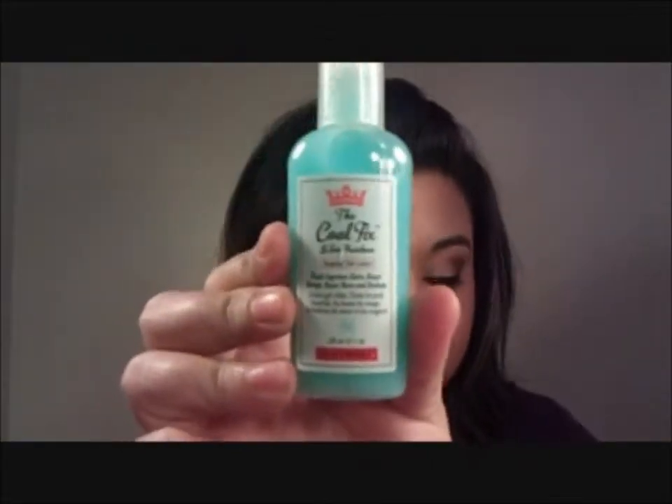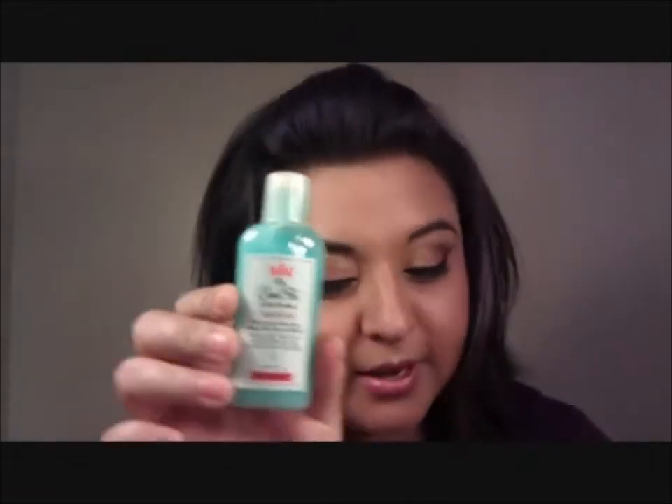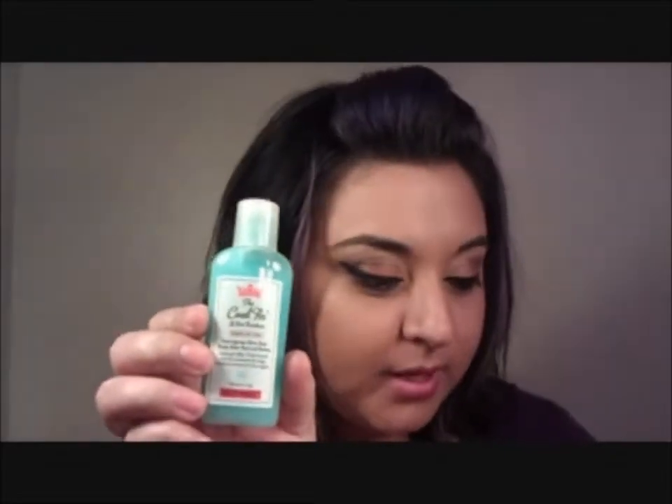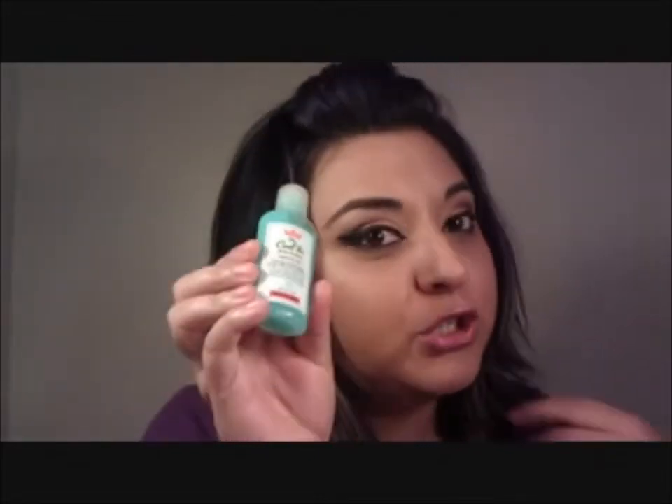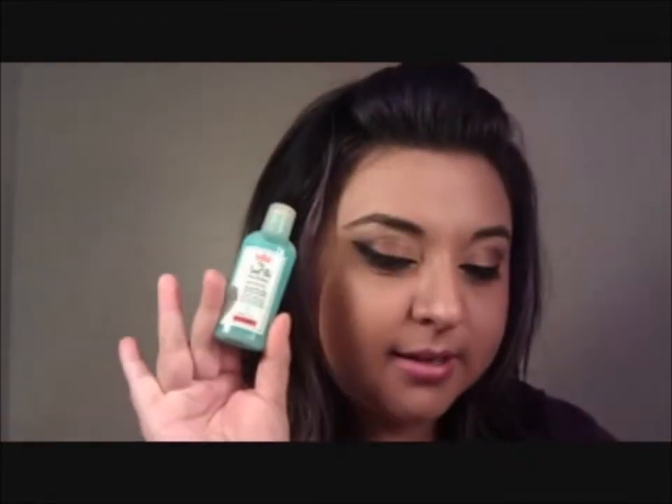The next thing was Shave Works, The Cool Fix. At last, a solution to bumps, ingrown hairs, and other shaving and wax side effects. It soothes as it works. I don't really have those problems, but I guess. What's it smell like? It smells like a minty foot cream or something. This retails at $25.